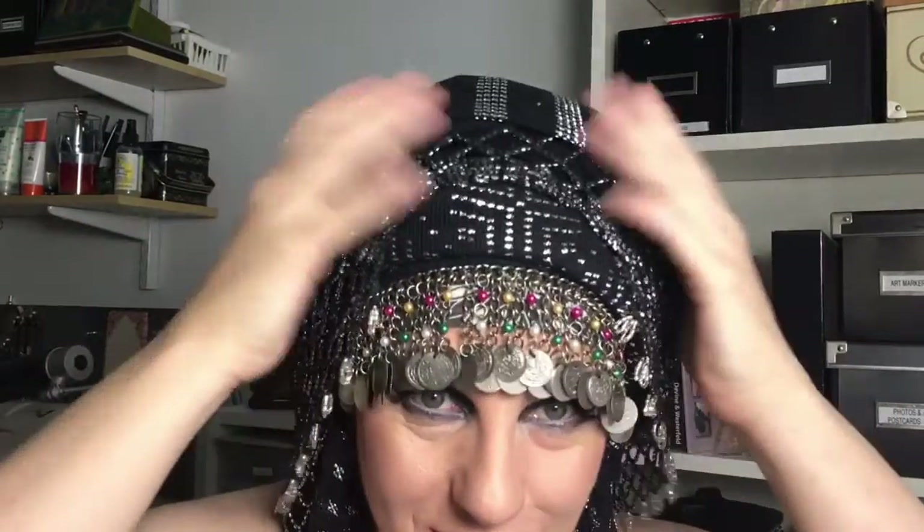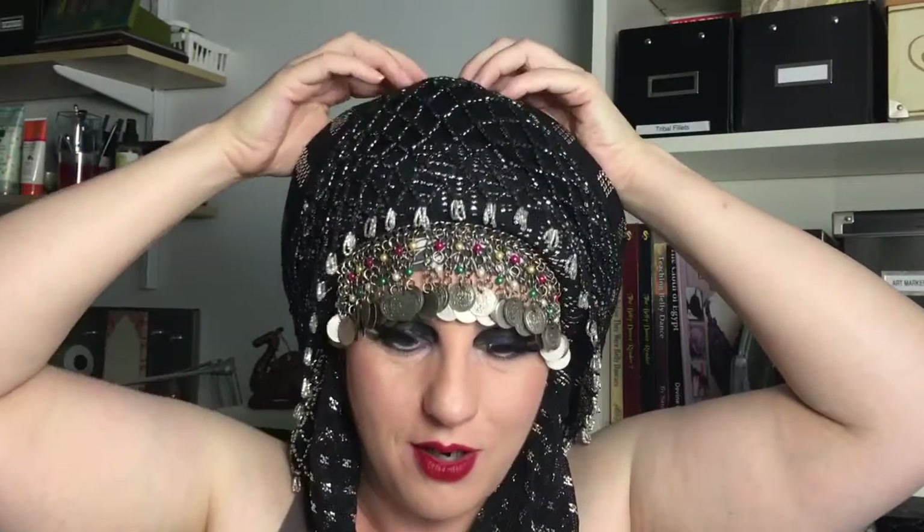Now at this stage you might think, oh well, you're kind of covering up all your hard work — but really that is the look I'm going for. I want this. The goal is the mystery of many, many, many layers.